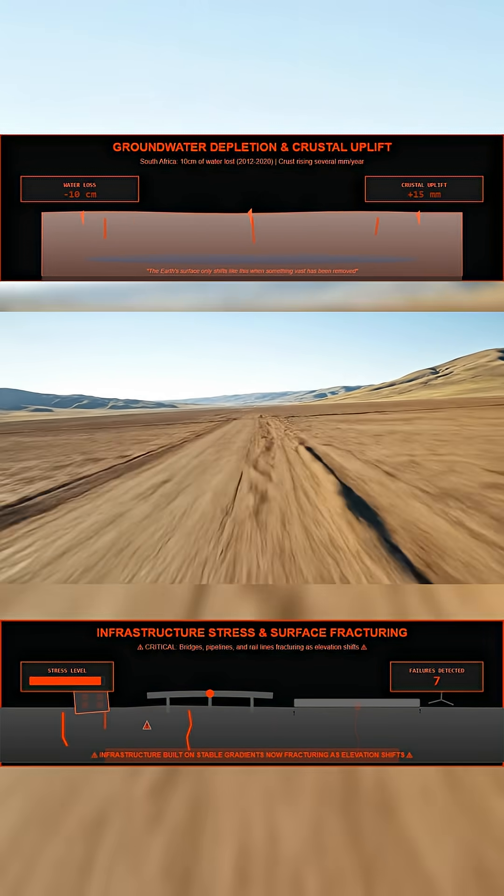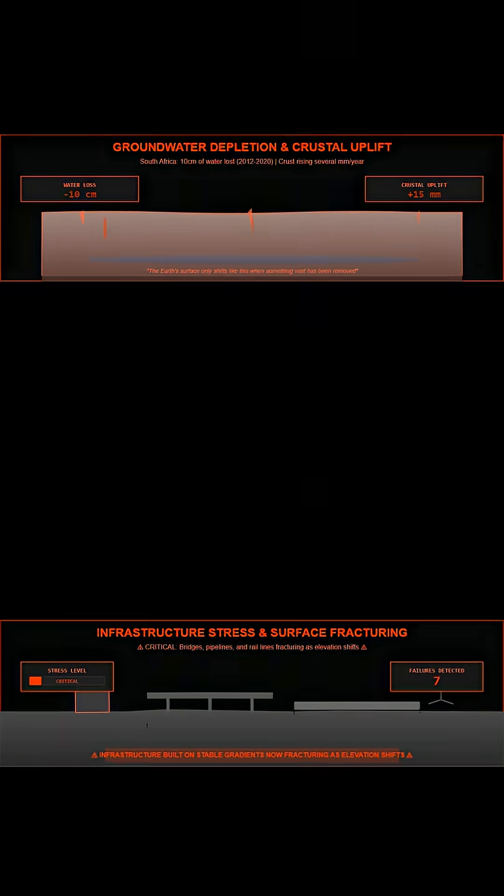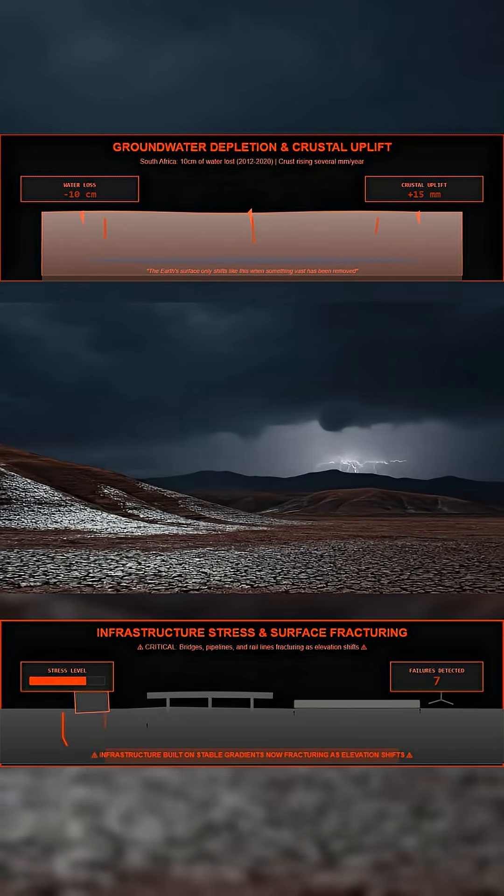If the uplift continues, South Africa will not only face disappearing water. It will face a landscape that is literally changing shape beneath its feet.